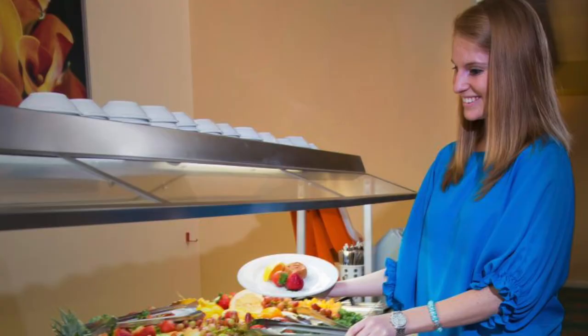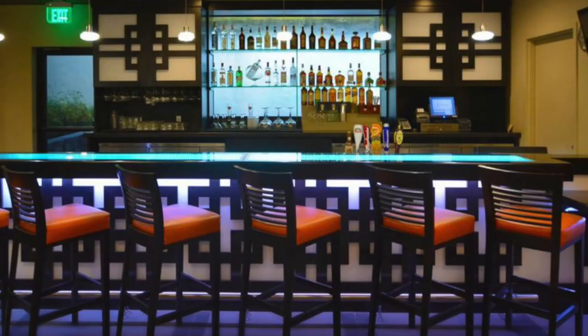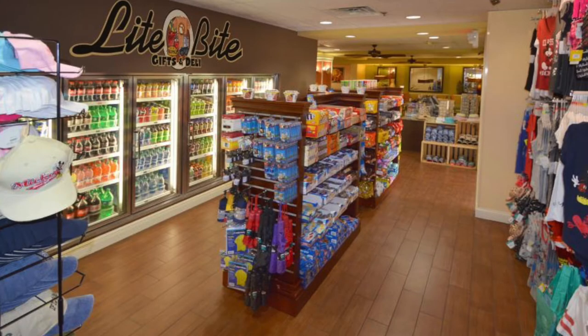With five unique dining options on-site, you don't have to go far for a good meal. Try the breakfast buffet, have fresh sushi, or sizzling steak. The pub offers great drinks and the mini-market is open 24-7 for all your snack and personal needs.